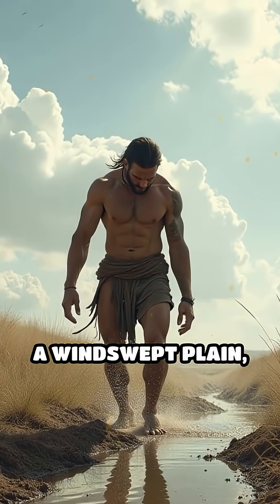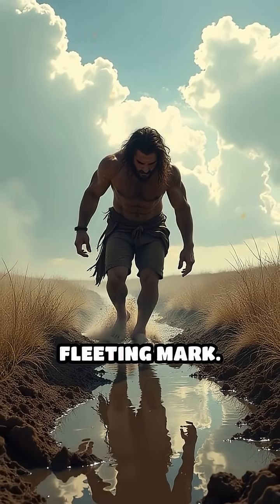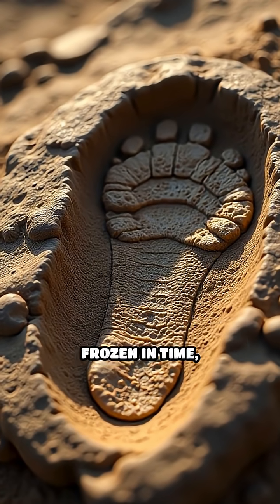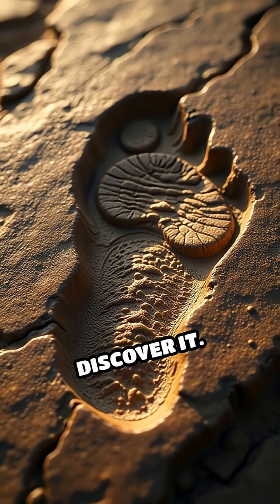Imagine wandering a windswept plain, your feet pressing into soft mud, leaving behind a fleeting mark. Now fast forward millions of years. That simple step is frozen in time, transformed into stone, waiting for someone to discover it.